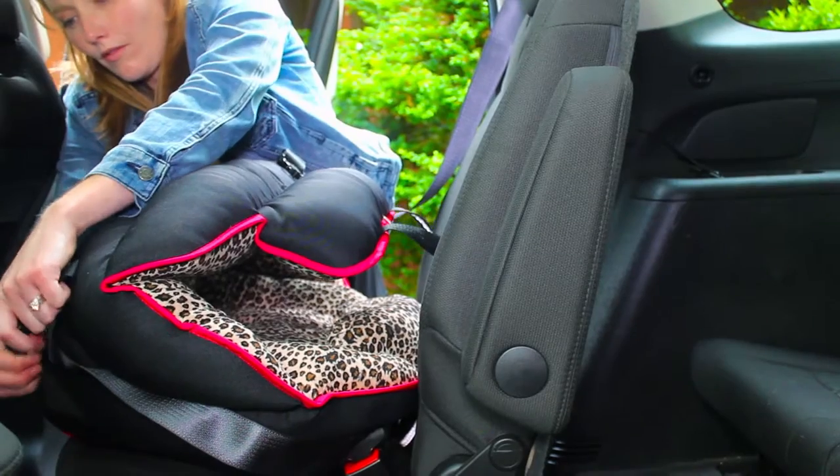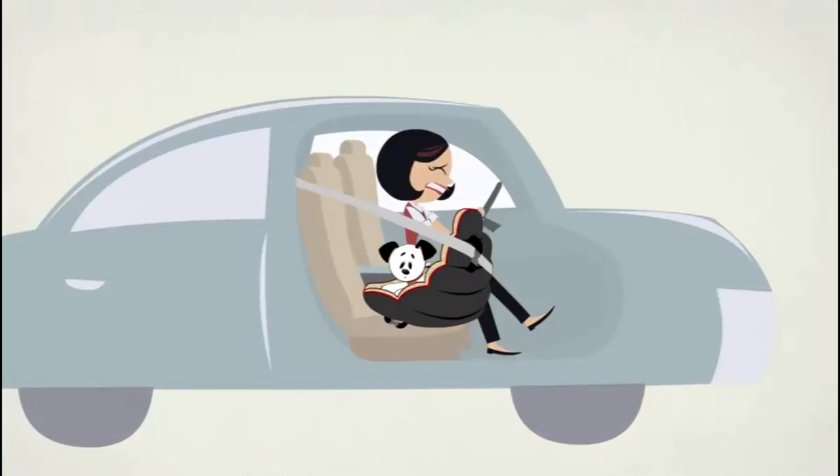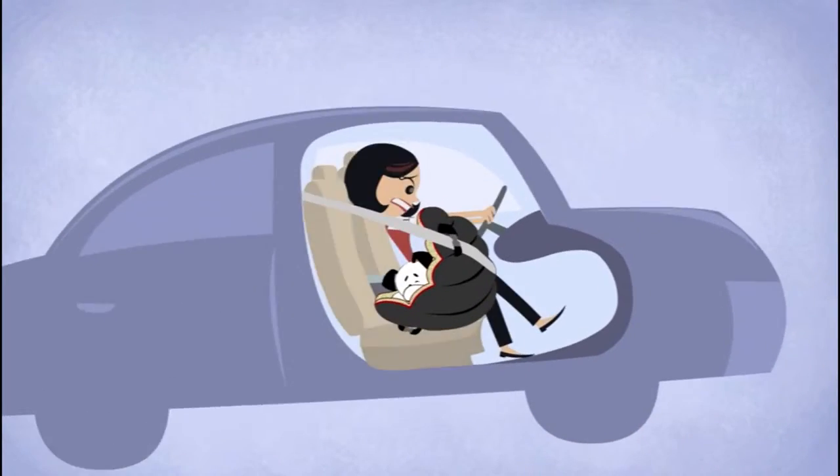Pup Saver has a proven track record, crash tested by the same company that tests children's car seats. The rear-facing Catcher's Mitt design envelops your dog, eliminating the stress of a harness on impact. Without Pup Saver, today would have ended much differently.